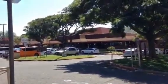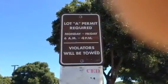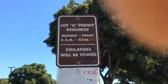If you go in the entrance and take a closer look, you can park anywhere in Lot A after 4 p.m.